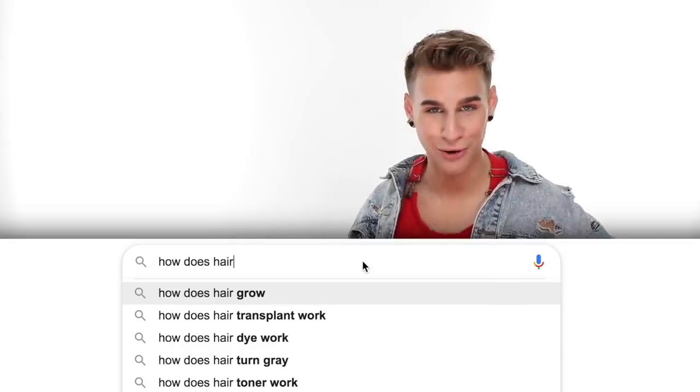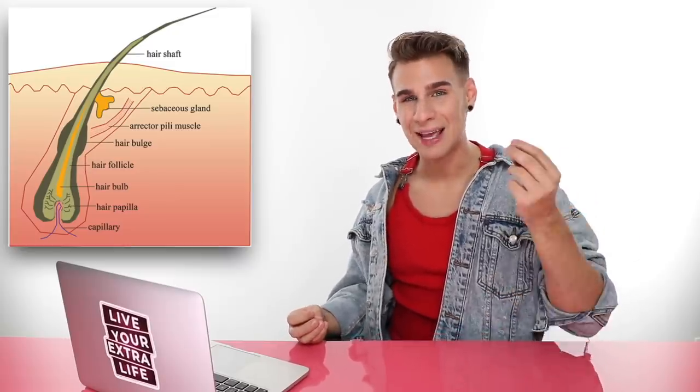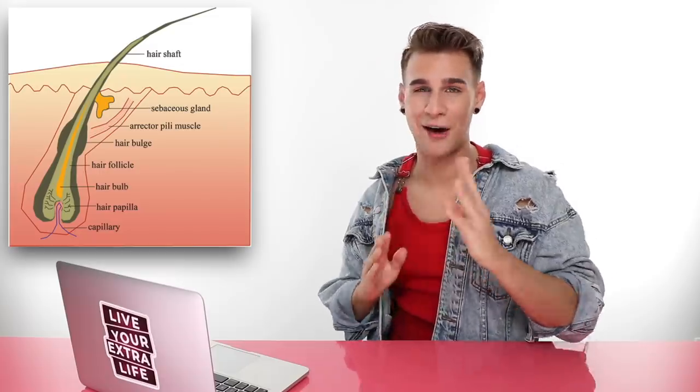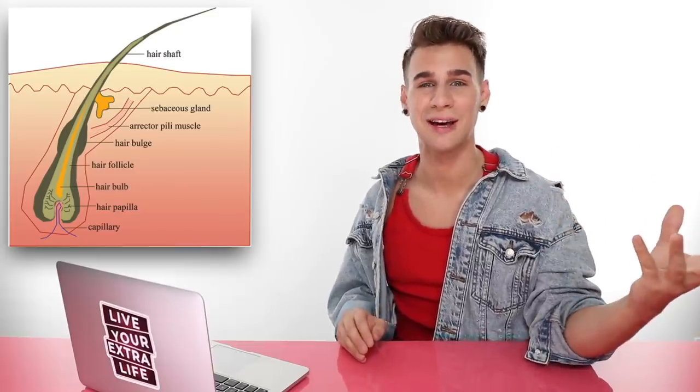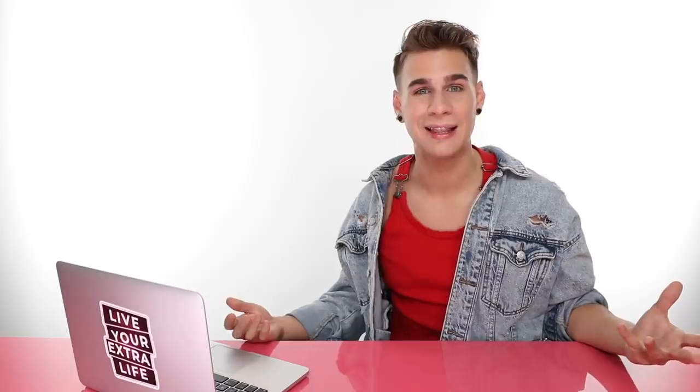Let's start with the basics: how does hair grow? You can think about hair like a plant. The hair bulb is like the seed — it's planted in a follicle inside your scalp. Cells form in the hair shaft, which then pushes up and out of the scalp. There you go — a wonderful hair plant made up of keratin, coming out nice and shiny.